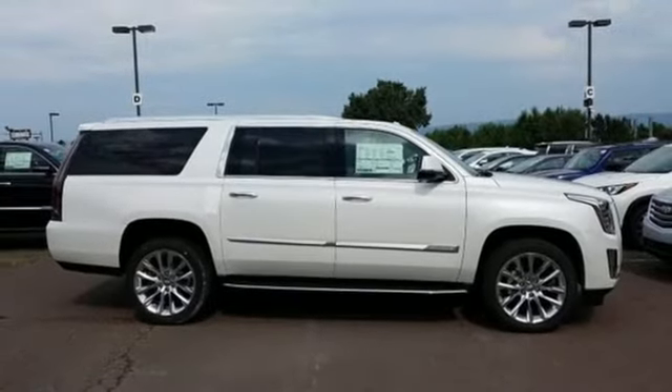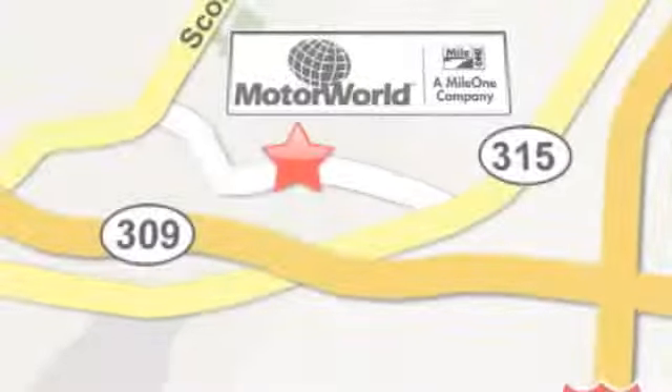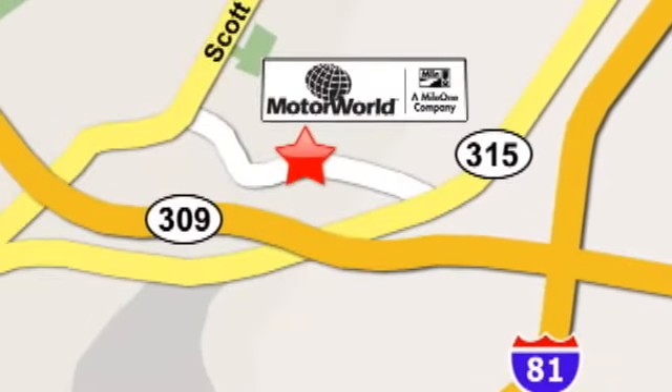The time is now. See it for yourself today. Mile One Motor World Cadillac is conveniently located at 150 Motor World Drive in Wilkes-Barre.